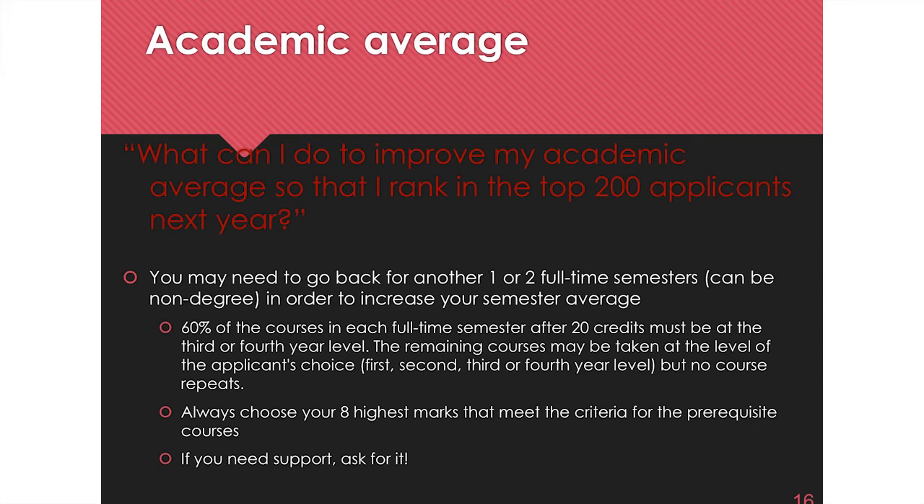If you're using courses from first and second year, the level doesn't matter — you can submit a first-year course as a biology prerequisite if you got a 98 in it. However, from third and fourth year onward, 60% of your courses have to be third or fourth year level and 40% can be any level. This rule also applies in a non-degree semester — any semester after second year has to follow the 60/40 rule.